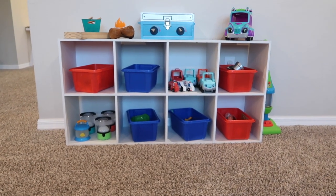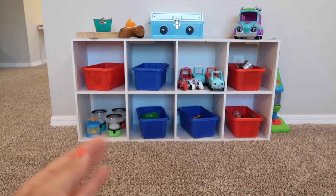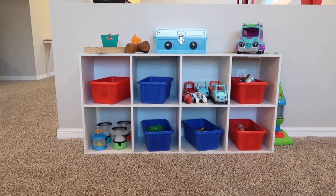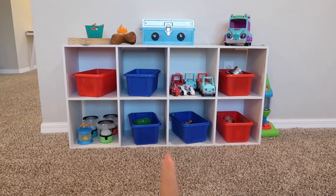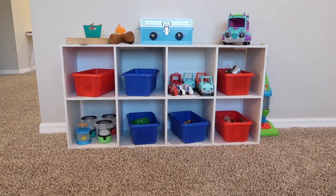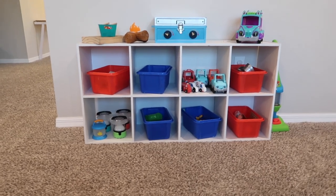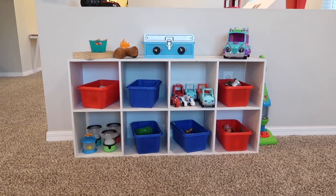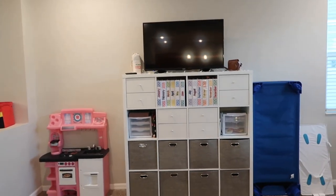I do have some toys. If you watched previous daycare tours you know I had two of these units from Target — super cheap and really good. I did break one in moving, so I have to rotate my toys more with only this one unit. But I actually like it because there's less of a mess with fewer toys out. I'm not gonna go through all the toys, but right now I have a camping theme going on — there are lanterns, a camping box, a little fire pit, and camping foods in there. Then right there I have my kitchen play area.